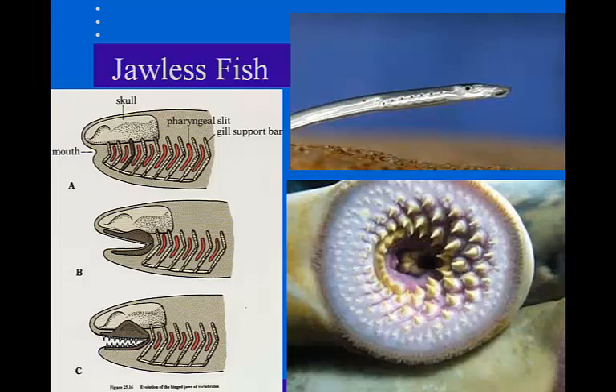Lampreys are jawless, lacking scales, lacking paired fins, and don't have a bony skeleton. These are actually parasites that attach themselves to other fish and then feed on their blood or other bodily fluids.